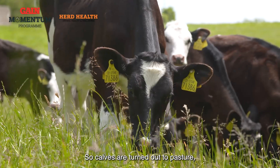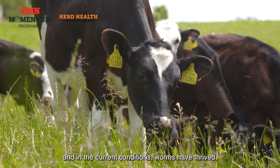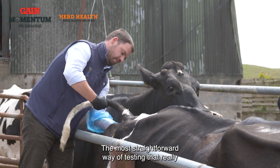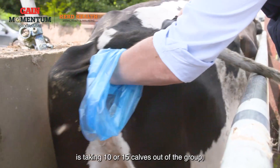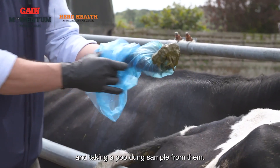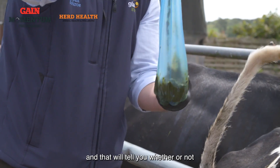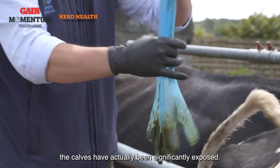Calves are turned out to pasture and in the current conditions, worms have thrived, so the calves will have picked up those worms. The most straightforward way of testing that is taking 10 or 15 calves out of the group and taking a pooled dung sample from them. The lab will then do a faecal egg count test, and that will tell you whether or not the calves have actually been significantly exposed.